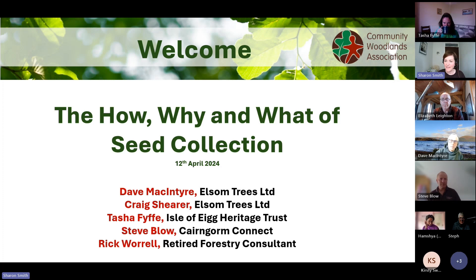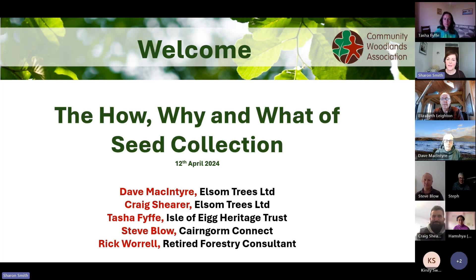Firstly we have Dave McIntyre, who's the seed development manager with Elsom Seeds Limited. This session came about after a request from Dave to share information about seed collection with our members. Dave has an impressive CV of forestry knowledge, having worked overseas in South Germany and Switzerland. Since his return to Scotland, Dave has worked for over 20 years in the seed trade supplying seeds for all sizes and scales of projects. He's joined by his colleague Craig Shearer, Elsom's operations manager, who has worked most of his career in the plant and seed industry.